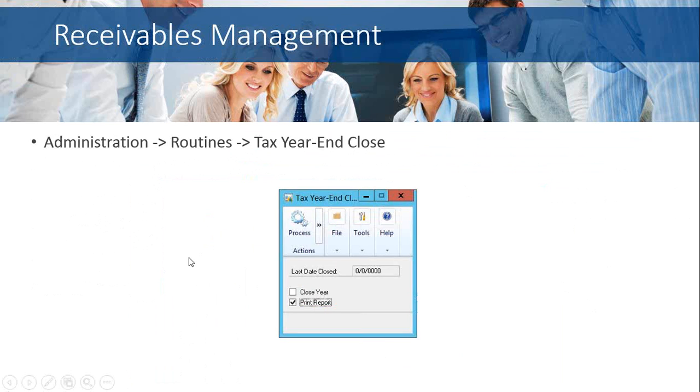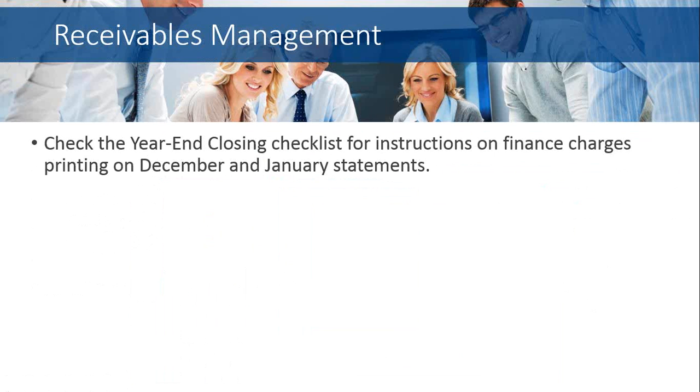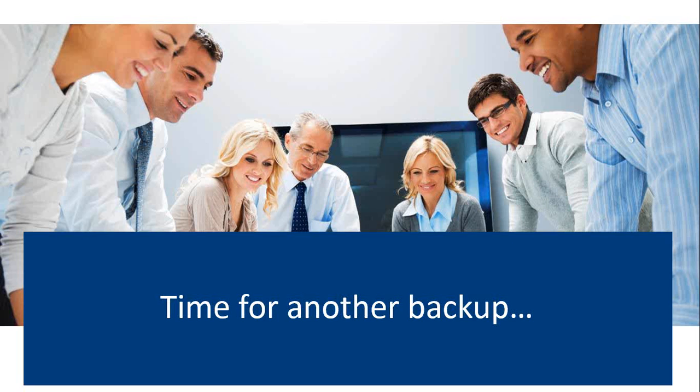To close the tax year — which applies to both payables and receivables in one process — go to Administration, Routines, and Tax Year and Close. There is also a year-end closing process for statements. For those who assess finance charges, there is a checklist in the receivables management year-end checklist with instructions on finance charges printing on December and January statements when doing your calendar year-end. Please take note of that if this applies to you.